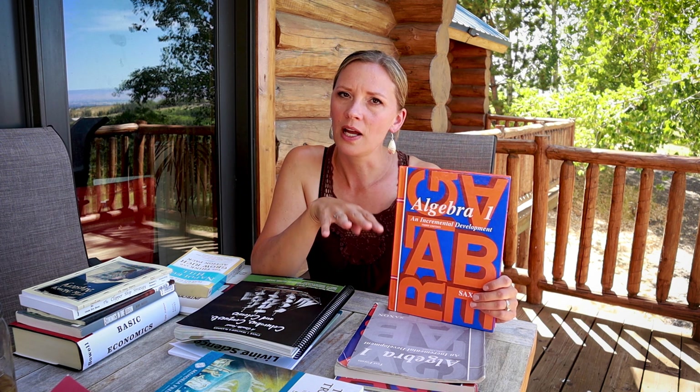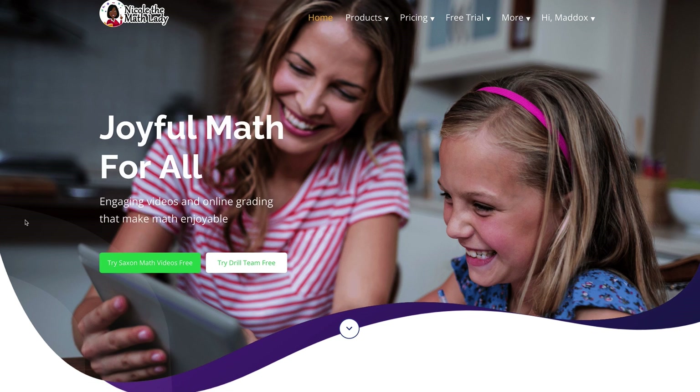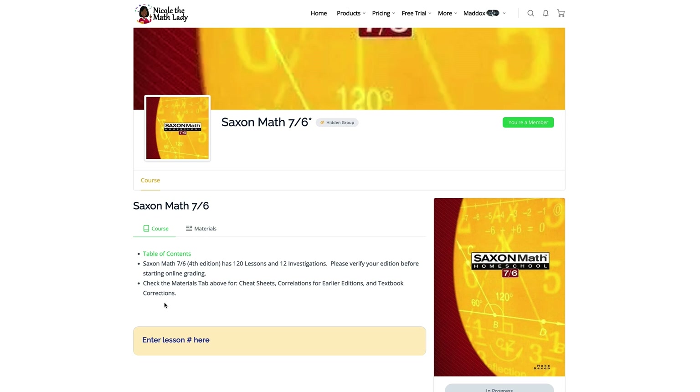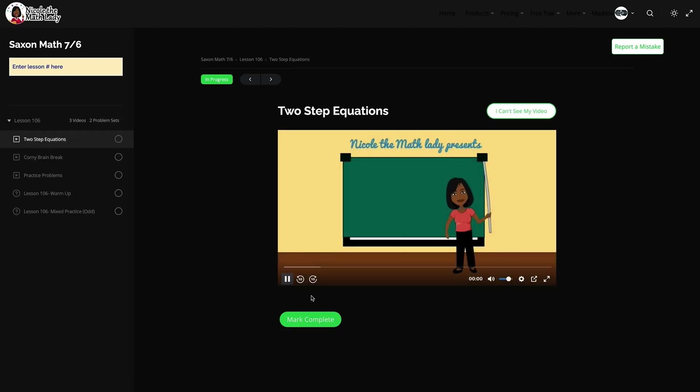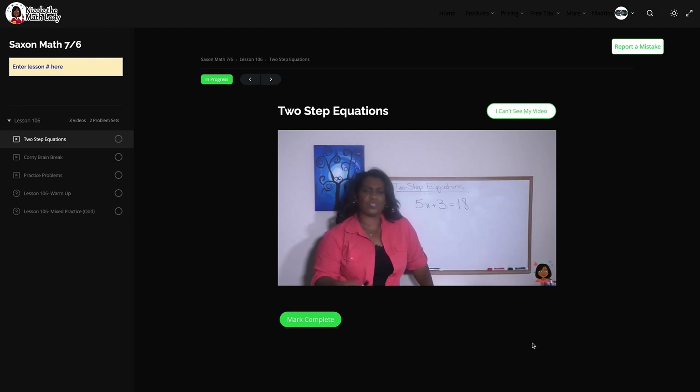For example, he had been using Algebra 1 with Teaching Textbooks and gotten halfway through it, but when we did the placement test for Saxon, he had to go back to Algebra 1 Half — basically their pre-algebra program — and start at the very beginning. So Algebra 1 on Teaching Textbooks level was kind of like pre-algebra on Saxon level. The other element we're using with Saxon is Nicole the Math Lady's online resources, where kids watch the lecture online, open the textbook, do the problems, enter answers online, and it does all the grading and keeps all the records.